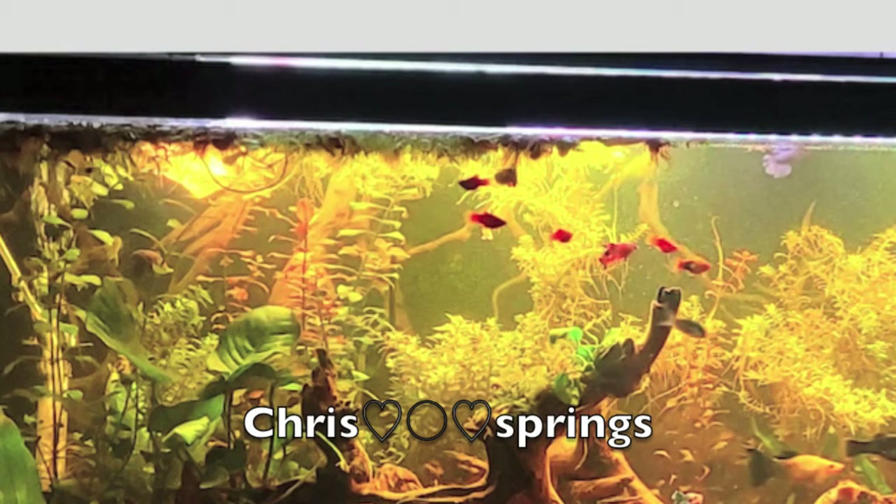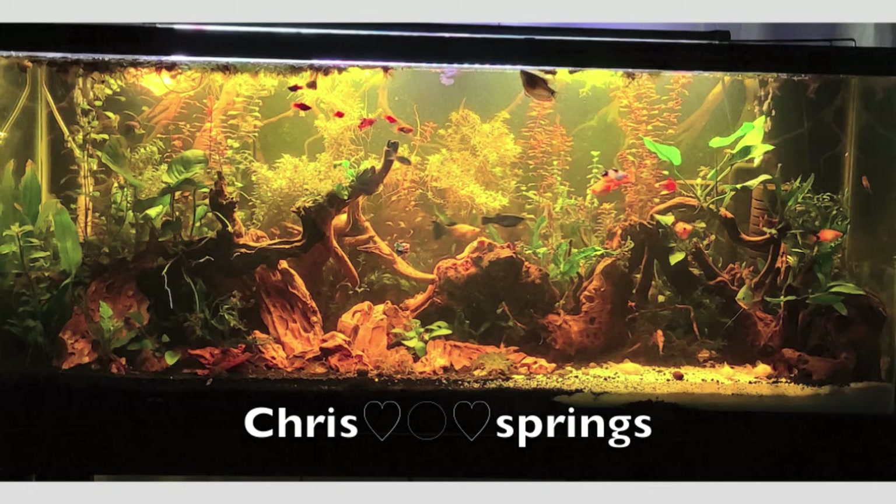I'm not sure what these little red things are, but they look like another type of live bearer, and they are super cute. Overall, this aquarium is just amazing, and I definitely think it was worthy of winning first place. So great job, Chris Springs. You won my aquarium contest with this beautiful blackwater aquarium.